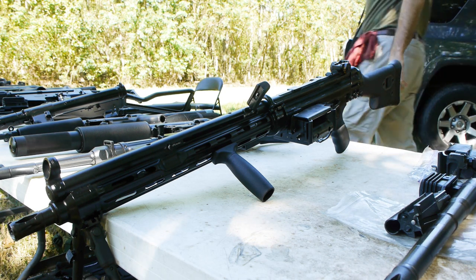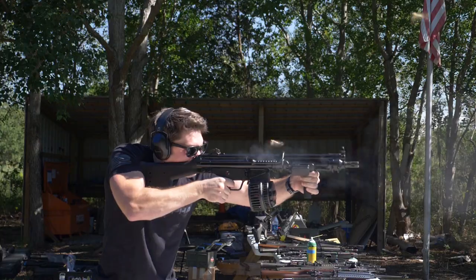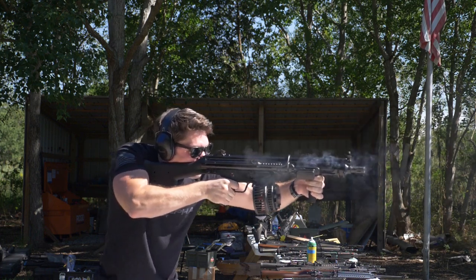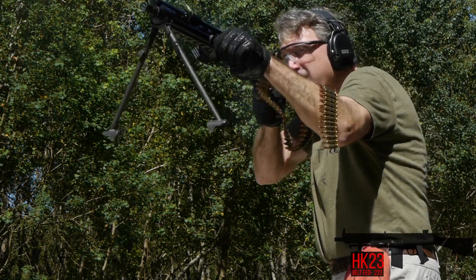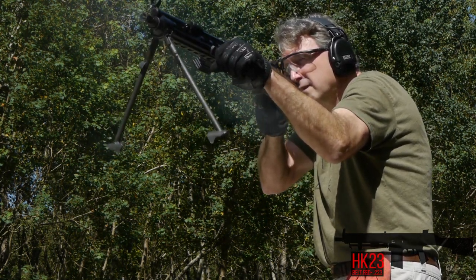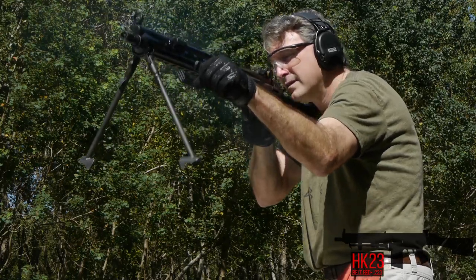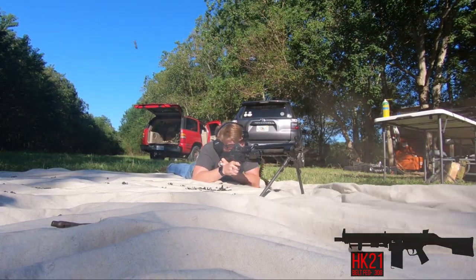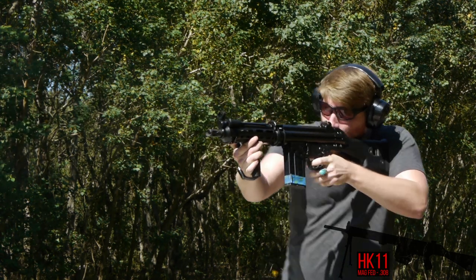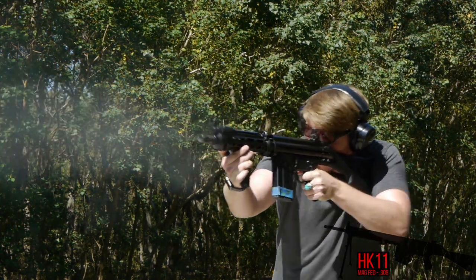And by the way, if you drop a K on the end, that means Kurtz, or the short-barreled model. In today's video, you'll be seeing me, Stephen, and Houston of X-Ray Guns shooting an HK-23 — that is a belt-fed 5.56 — an HK-21, that is a belt-fed .308, and an HK-11K, that is a magazine-fed .308 short.